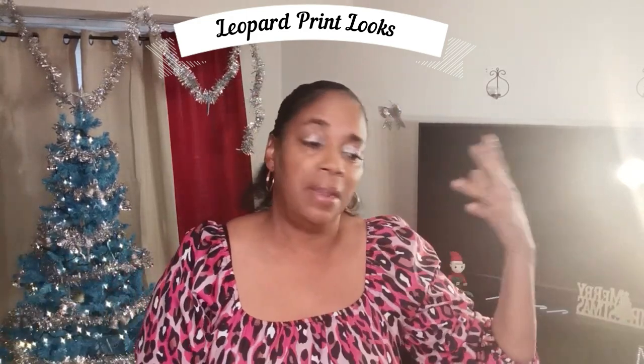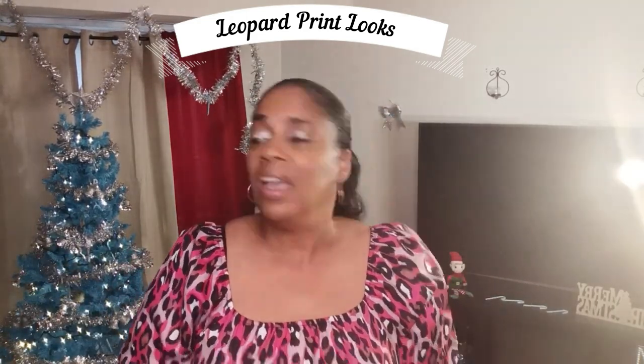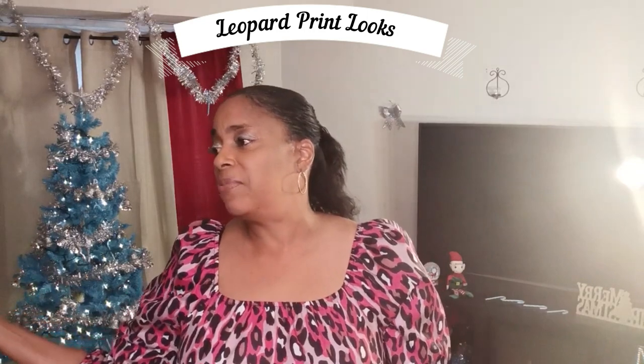Hi guys, welcome or welcome back to my channel. Today I am coming to you with a leopard print haul. I love leopard print — it's my favorite animal print. I feel like you can never have enough animal print, and you can never have enough camouflage. Those are my two favorites of all the prints. I have four items and they're all from Shein, so let's just get started.